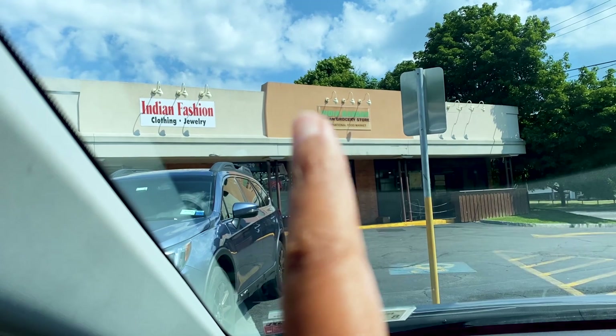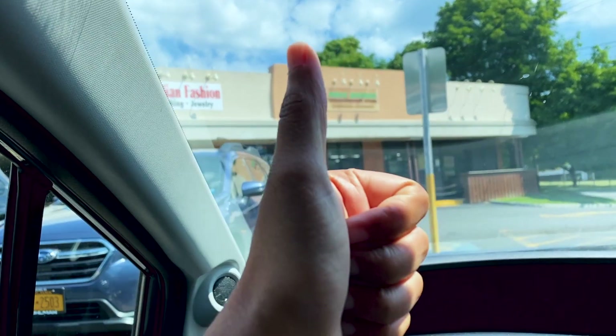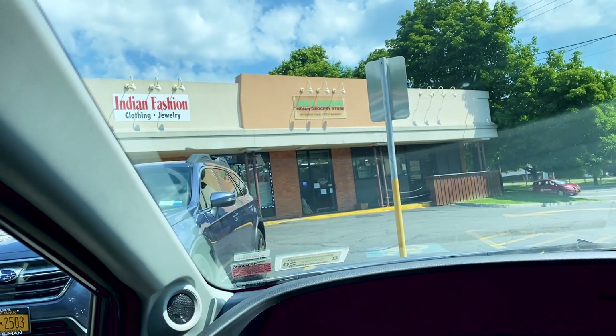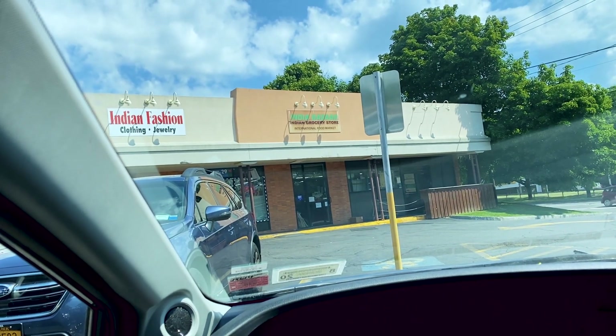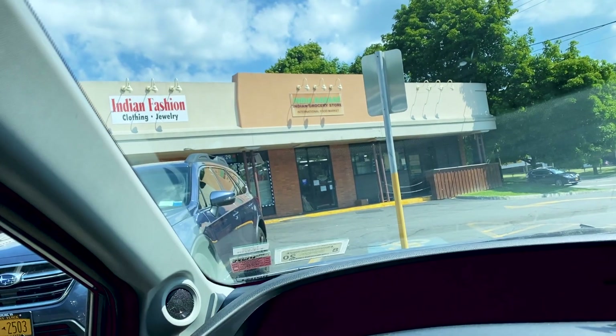Okay, we're here — that's the Indian store. Thumbs up for the vlog and I really hope we get our Chettinad chicken this time. There's a ton of more stuff that we need to get so hopefully we'll be able to get it all, but let's go in.